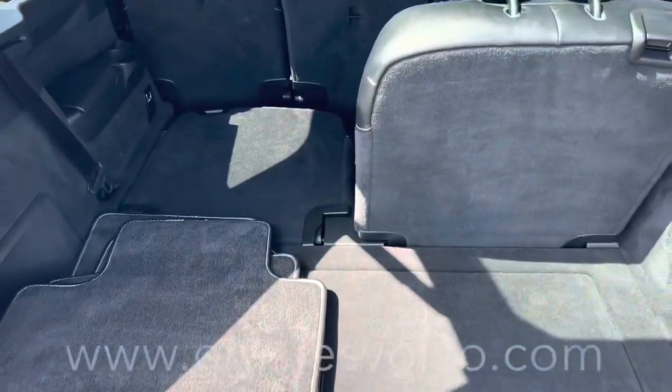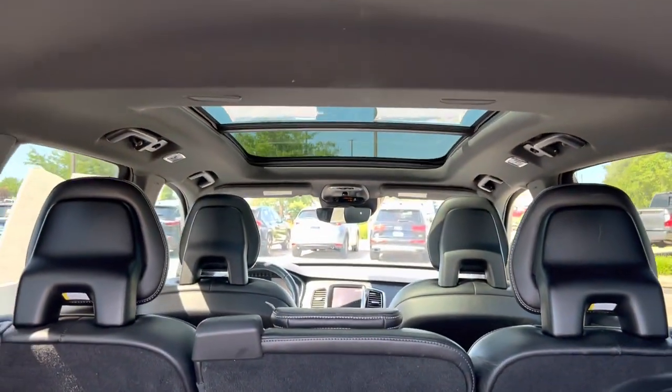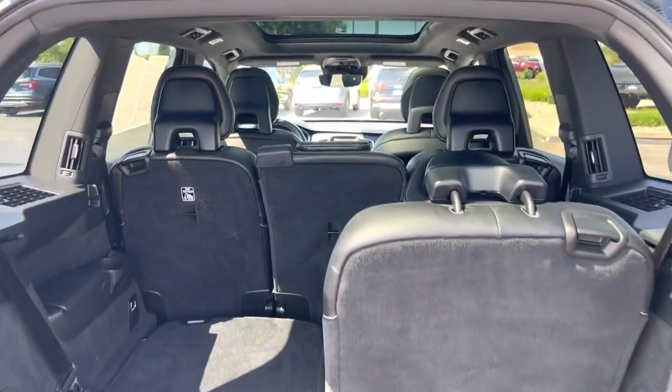This is a great option for someone who likes a strong road feel and sleek appearance, but doesn't want to sacrifice any of the space or safety the XC90 has to offer.